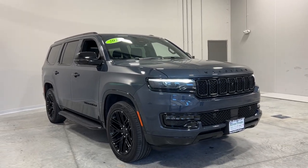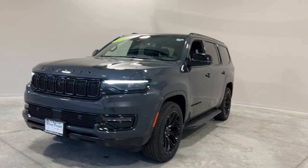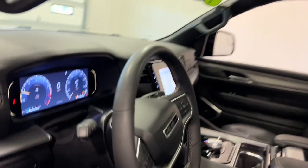Get a feel for the 2023 Jeep Wagoneer. This vehicle is an outstanding buy with fewer than 20,000 miles on the odometer. This rugged Wagoneer delivers impressive capability and family-friendly space and comfort.